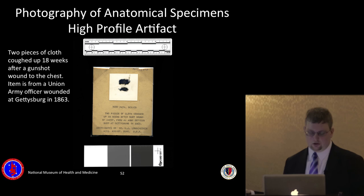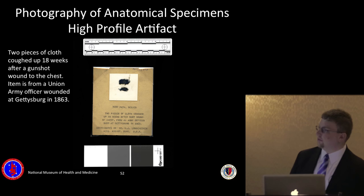These items are cloth fragments that were expectorated — coughed up — by Civil War soldier Lieutenant Colonel John Callis of the 7th Wisconsin when he was shot in the chest at the Battle of Gettysburg. Fragments of his uniform were lodged in his body, and 18 weeks later these two pieces of cloth were discharged by expectoration. The pieces of cloth are on display in an exhibit on Civil War medicine in the museum.